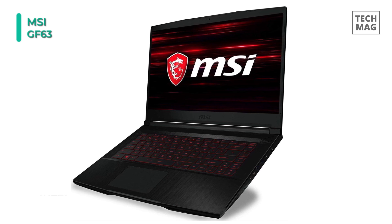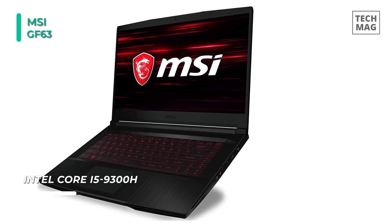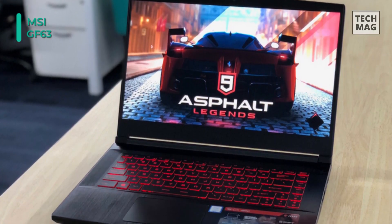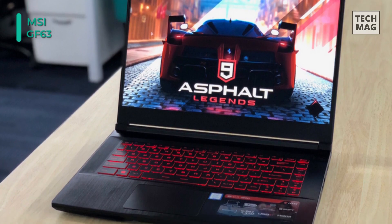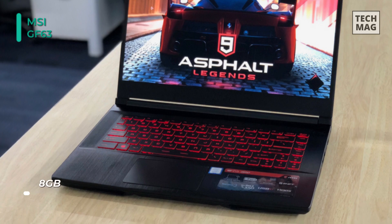With its dedicated graphics card, you'll be able to enjoy additional graphical options and turn up in-game visual settings to enjoy games at their best. You can connect external storage solutions using its multiple USB ports. At optimal settings, this laptop can last up to seven hours on a single charge.